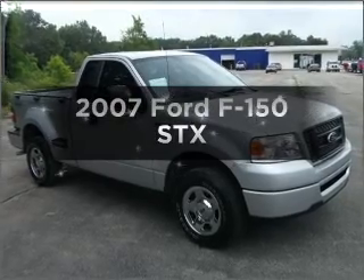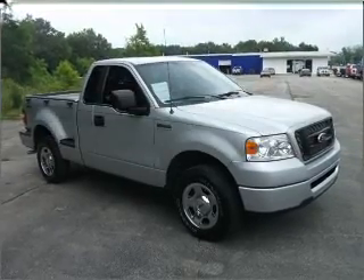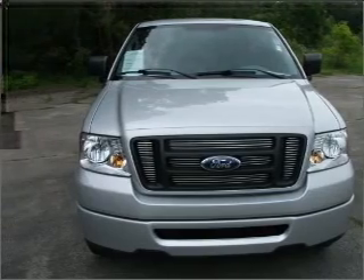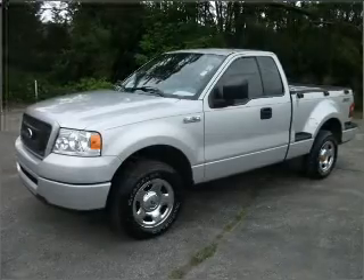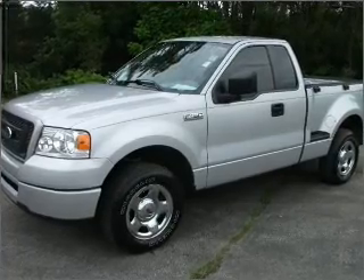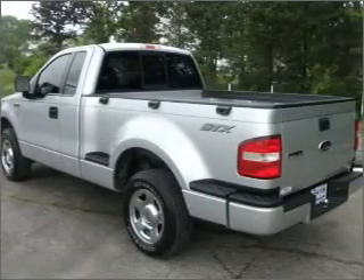Imagine yourself in this 2007 Ford F-150. Find everything you want in a ride under one roof with this vehicle. With a reliable six-cylinder engine that responds smoothly to its automatic transmission, premium wheels lend a distinctive appearance.